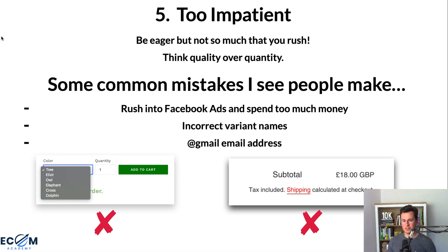Point five — the fifth and final point — is being too impatient. This is something I see probably 90-plus percent of people falling foul of. When you start a new business with money-making potential, it's tempting to rush, but that's not the best approach. Be eager but not so much that you skip corners. Think quality over quantity: instead of rushing to put 50-plus products on your store with no proper descriptions or checked variant names, take time to do it right. A store full of rubbish will look cheap and unprofessional to customers.